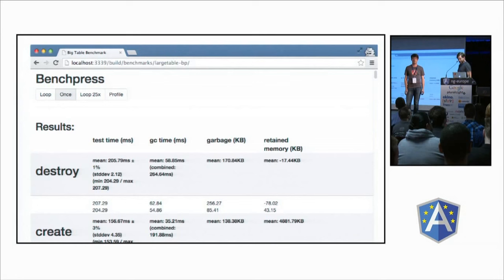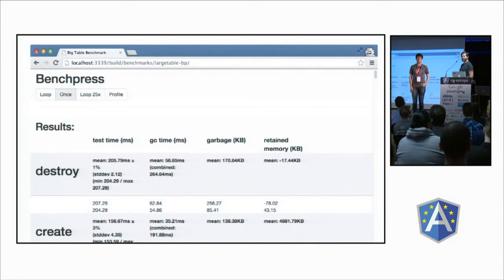BenchPress allows us to make macro benchmarks that look more like real-world applications than a micro benchmark. It lets us measure things like how much garbage is generated, how much memory is retained by certain operations, and how much time things take. So we did real science — we looked at numbers and everything.